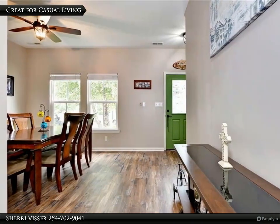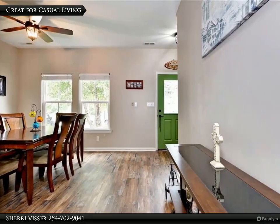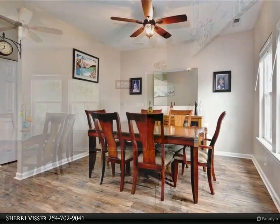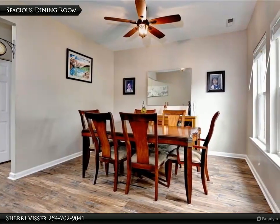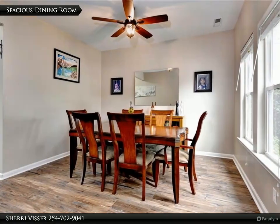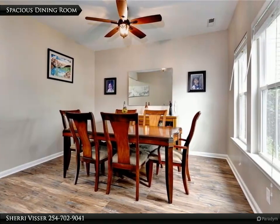If you enjoy a more casual lifestyle, this semi-open floorplan is perfect for you. Just off the entry is the spacious dining room — not too formal, but definitely large enough to host special gatherings.